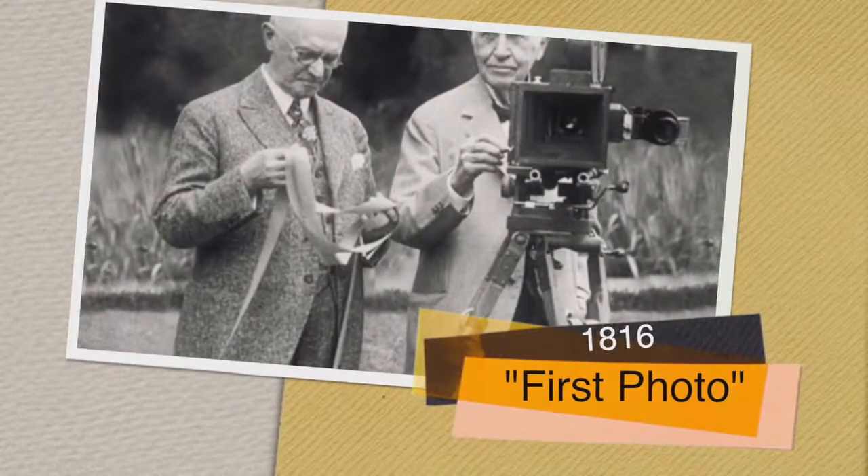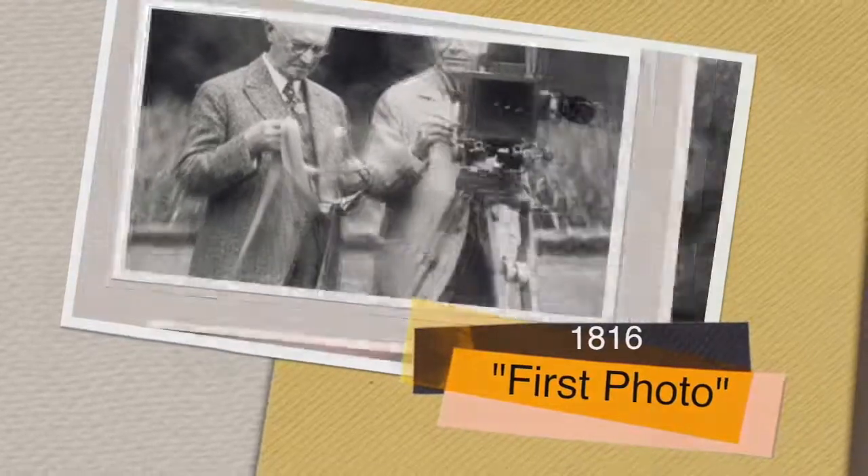1816 — the year the Niépce Brothers conducted an experiment to create temporary photos using photosensitive paper. You know, the old Snapchat.